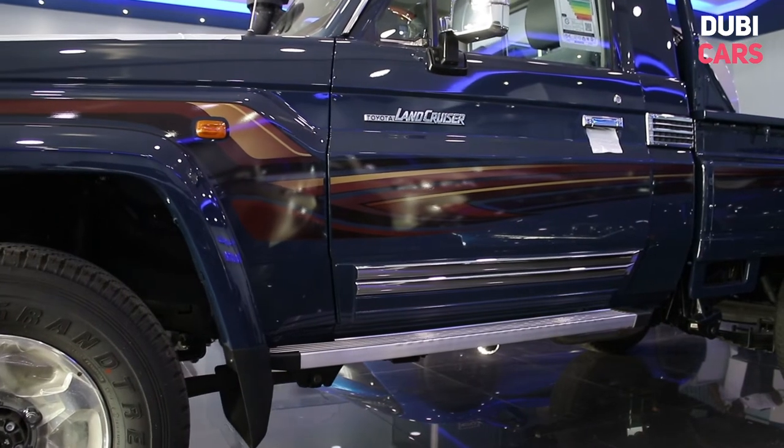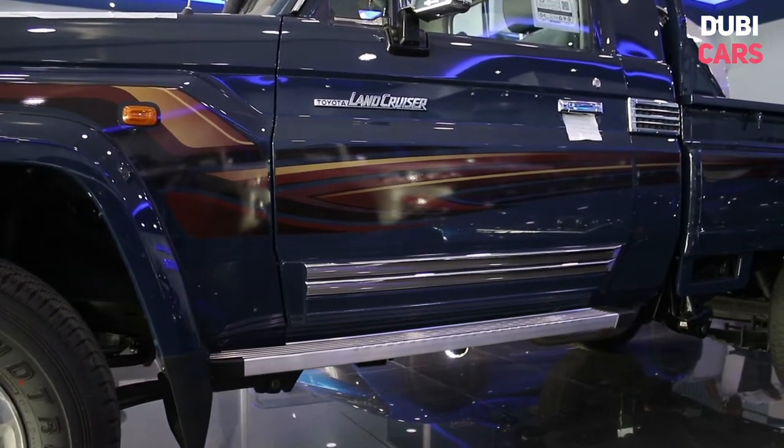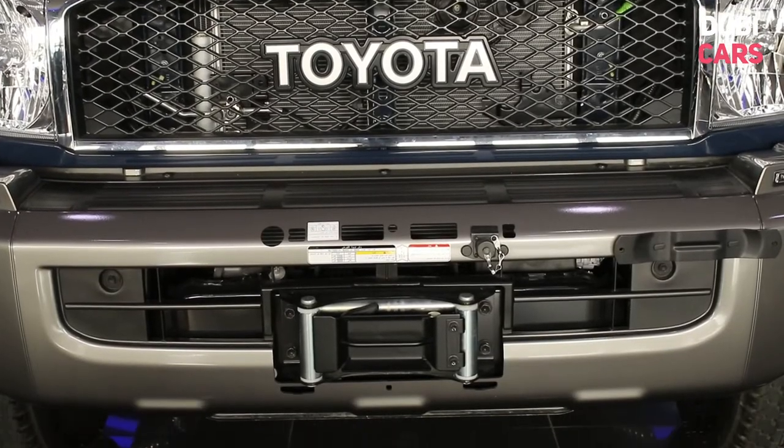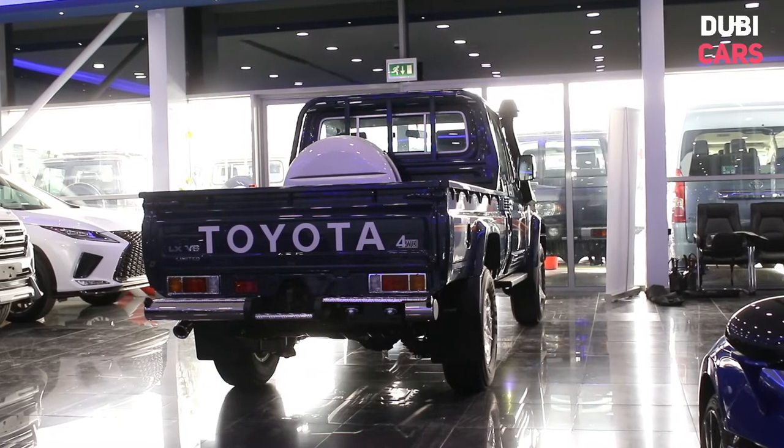Decked out in blue paint, the pickup has a snorkel, sidesteps, 16-inch wheels, LED daytime running lights, fog lights, a powerful winch in the front bumper, and a spare tyre mounted in the bed.